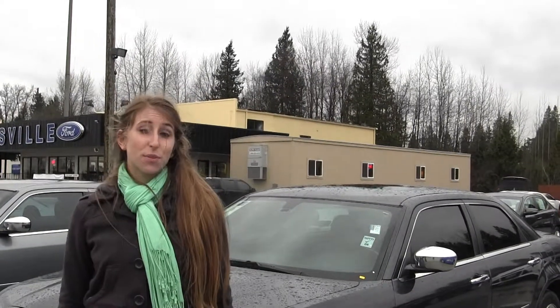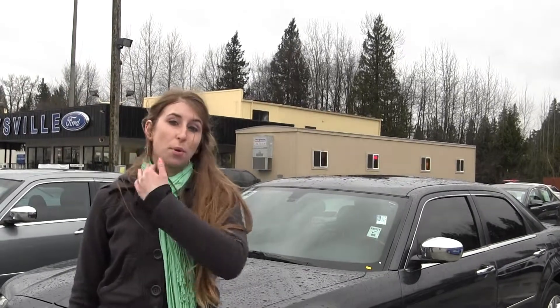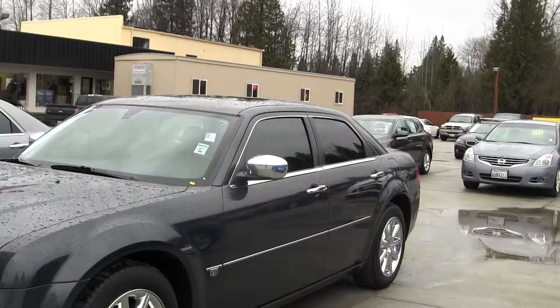Hi, this is Chelsea. Today I'm at Marysville Ford, located off I-5 at the corner of 136th and Smoky Point Boulevard. Today we're looking at this very bold gray 2007 Chrysler 300.